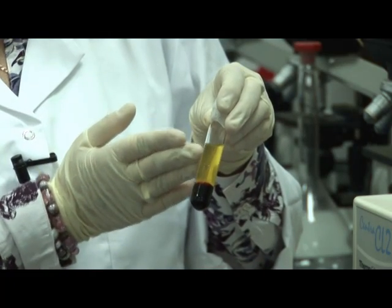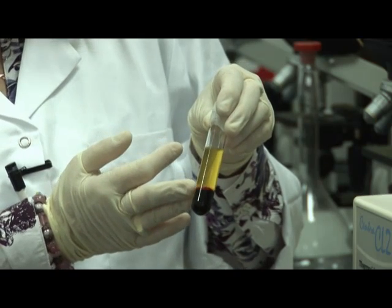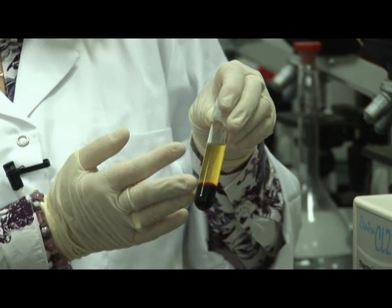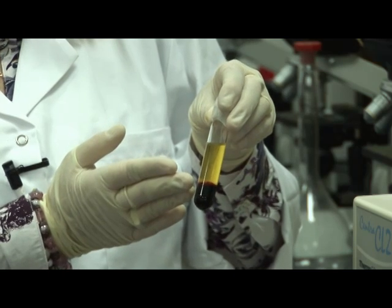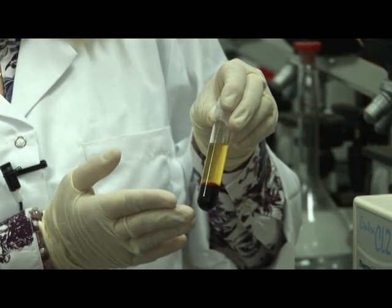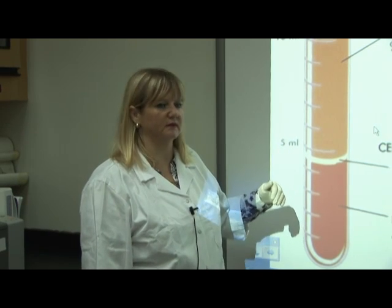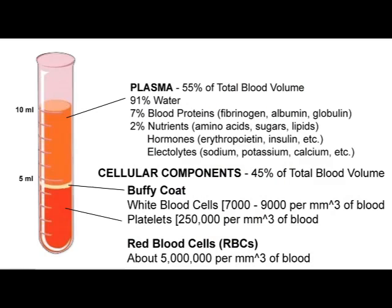The first layer on top is the plasma. The middle layer is a very fine layer which is called the buffy coat. The buffy coat consists of white blood cells and platelets. The lower layer is the red blood cells. Let us now take a closer look at the three layers that were centrifuged from our blood sample: the top layer was the plasma, the middle layer the buffy coat, and the bottom layer the red blood cells.